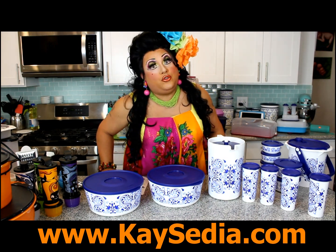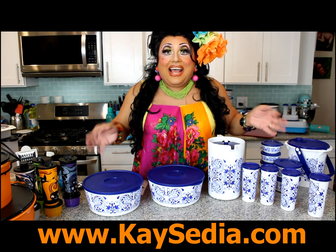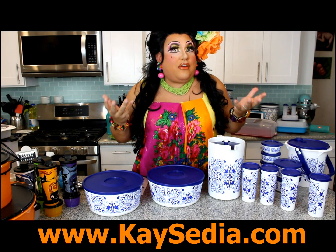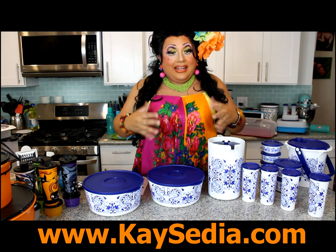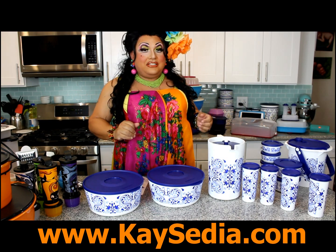You guys, there's some great specials in Tupperware that you have to take advantage of with their new Talavera Collection. Talavera is a Mexican pattern that is designed usually very unique or one-of-a-kind. And Tupperware came out with their own line for the last three years in the new design. So here's this year's special.